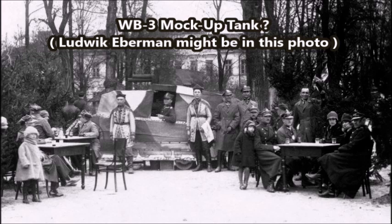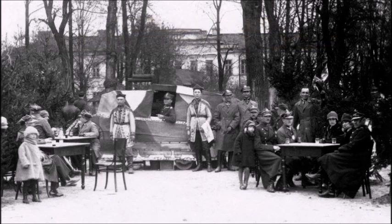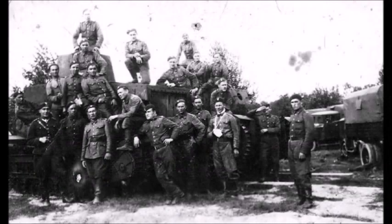The armor thickness of one vehicle was 8 to 12 millimeters, while the other had armor thickness of 8 to 35 millimeters. The speed of both vehicles was 25 kilometers per hour, or 15.5 miles per hour, and they had a crew of between four and seven, depending on the source. As noted, most of the sources are not from Poland — they're actually from the Czech Republic and Sweden, the only two nations that still have information on these two experimental tanks.